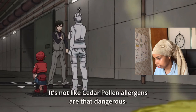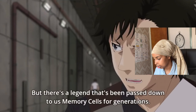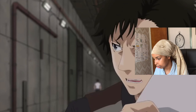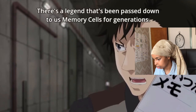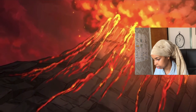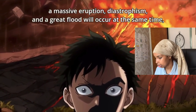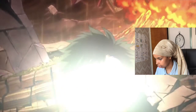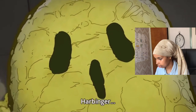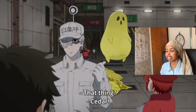The next one is a dangerous pathogen. Ghosts, I can't take them serious. I'm sorry.